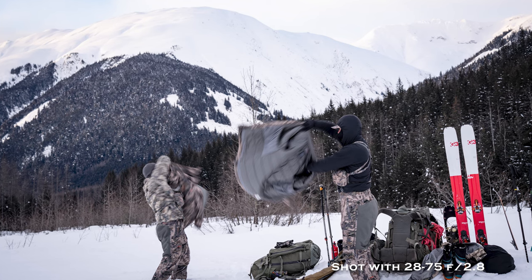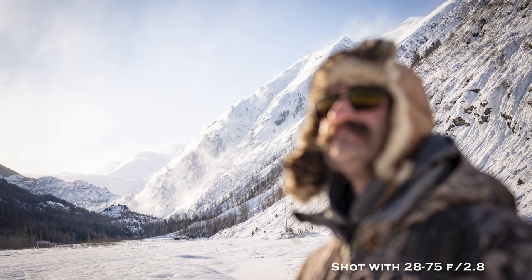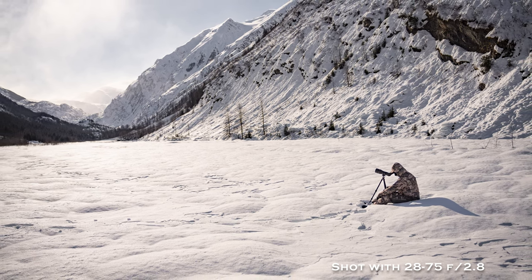Next is the Tamron 28-75mm f2.8. I'd traditionally bring a Sony 24-70 but my most recent one fell down a mountain — it still works and is still sharp, but the focus ring doesn't spin well. This Tamron is my replacement; I've taken it on one hunt and it's sharp as ever and quite a bit lighter. My only downside is it's 28-75 instead of 24, and that lack of four millimeters on the wide end bothers me.